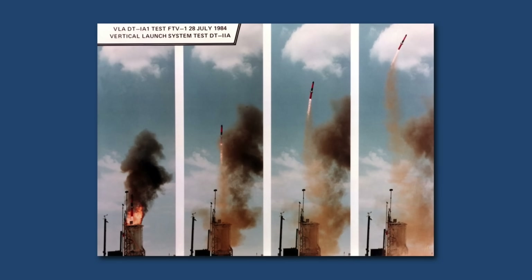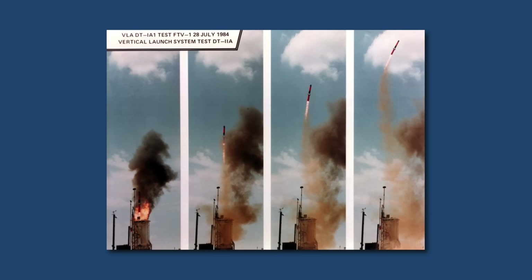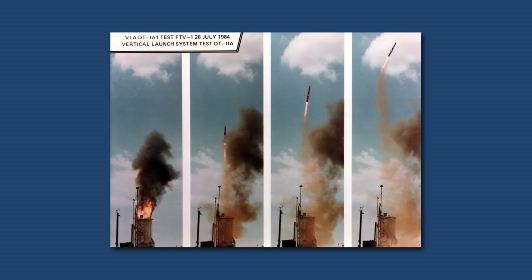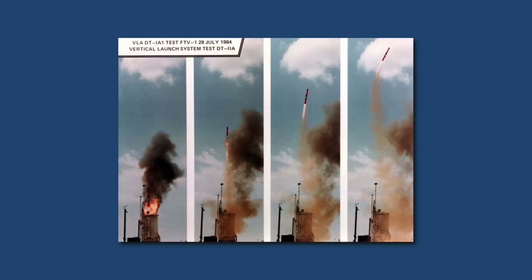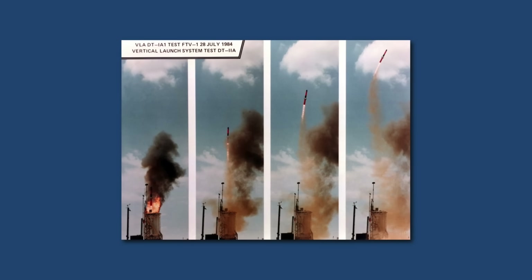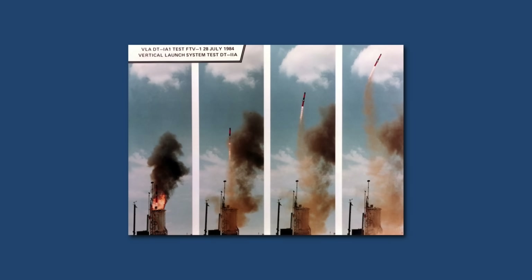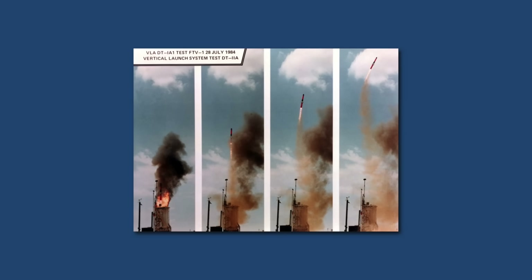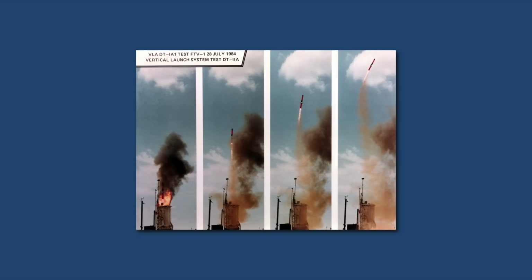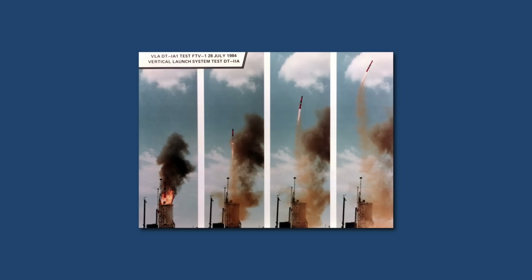The torpedo then separates, enters the water, and immediately transitions into its search mode, using active and passive acoustic sensors to sweep for the submarine within a predefined search pattern. Once it detects the target, the homing algorithms take over and guide the torpedo into the terminal attack phase, ensuring a high probability of kill even against maneuvering or countermeasure-employing submarines. The Mark 54 torpedo is capable of engaging targets at depths greater than 600 meters and ranges up to 9 kilometers. This seamless chain from detection to missile delivery to torpedo homing allows VL-ASROC to rapidly convert raw contact data into a precise underwater strike that compresses an adversary's time to react.